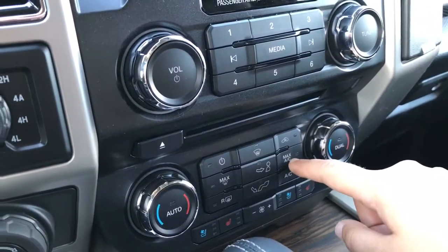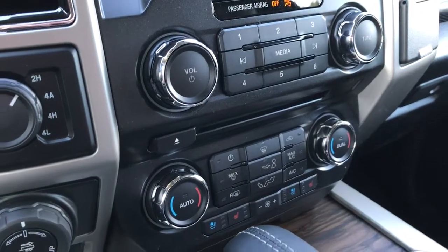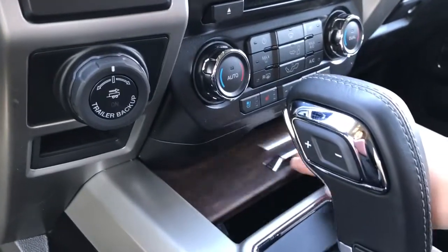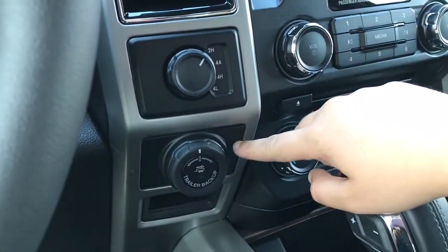Dual climate control with AC and max AC, as well as front and rear defrost. Both driver and passenger enjoy heated and cooled seats. Below that is a little storage bin with two USB outlets. Off to the side: 4x4 and pro trailer backup.